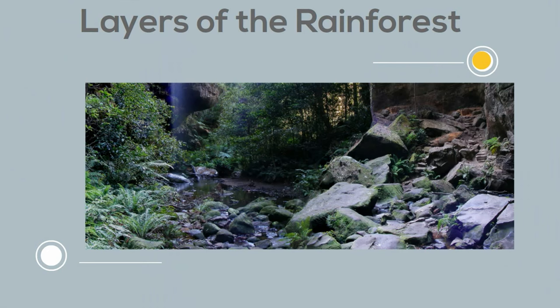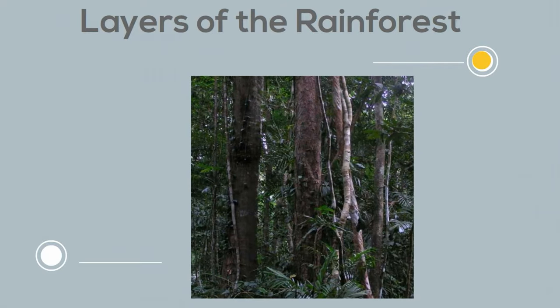You will also find lots of fungi growing on the forest floor that help decay the animal and plant waste. The next layer is the understory layer. It is found between the canopy and the forest floor. It is home to a number of birds, small mammals, insects, reptiles, and predators.